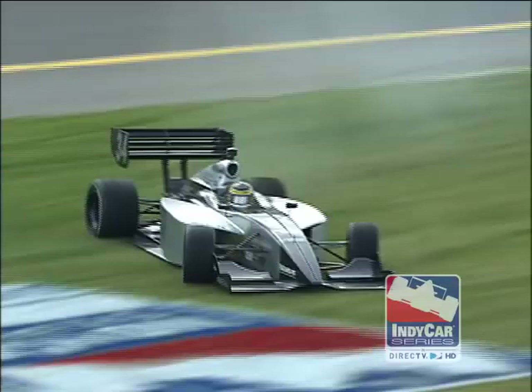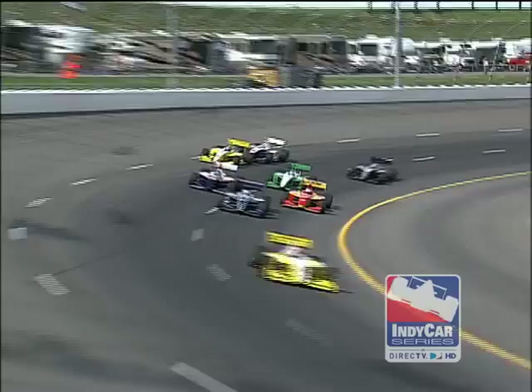There we have a spin on the front straightaway. Travis Gregg spun coming out of turn number four. He's on the infield grass, and I don't believe he hit anything either. The 18 car of Cindy Alleman causing things to get bottled up again.